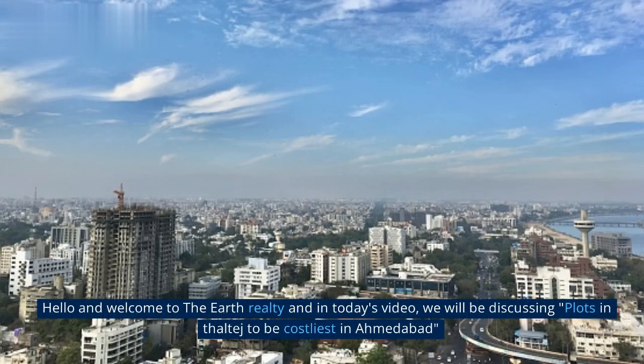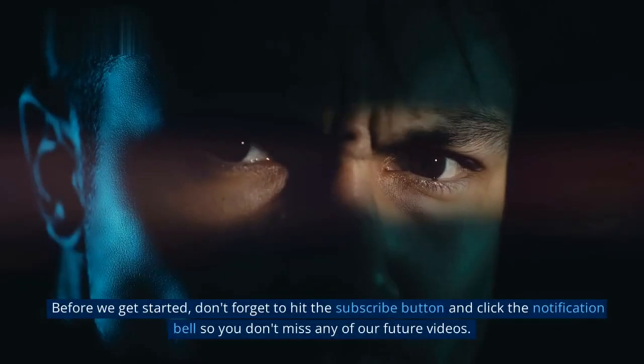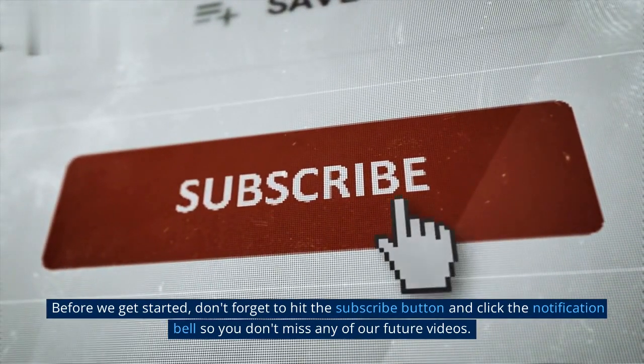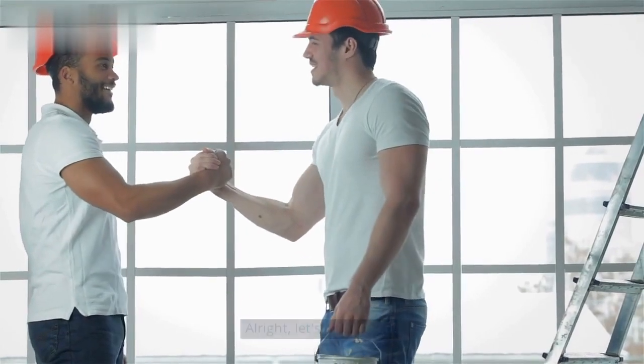Hello and welcome to Earth Realty. In today's video, we will be discussing plots in Thaltej set to be the costliest in Ahmedabad. Before we get started, don't forget to hit the subscribe button and click the notification bell so you don't miss any of our future videos. Alright, let's get started.